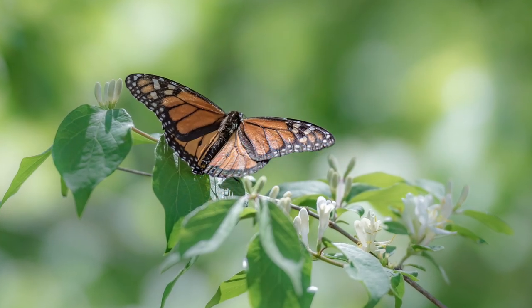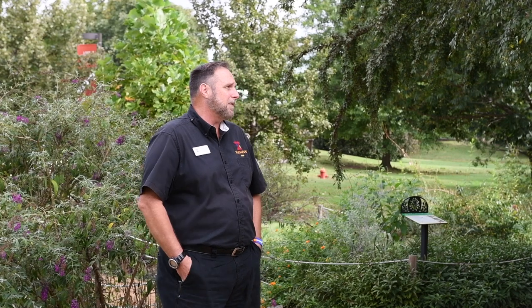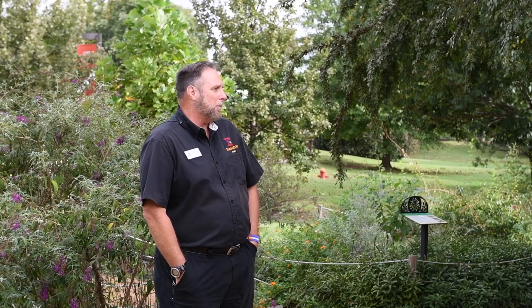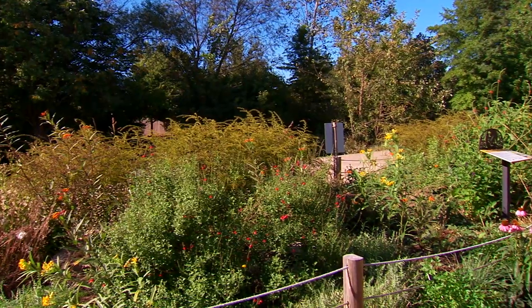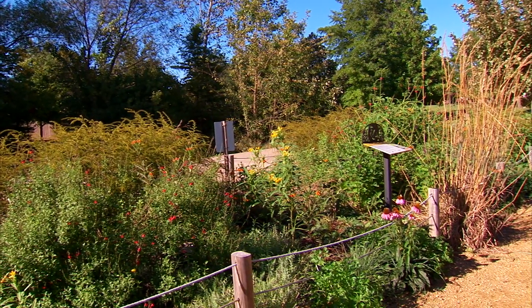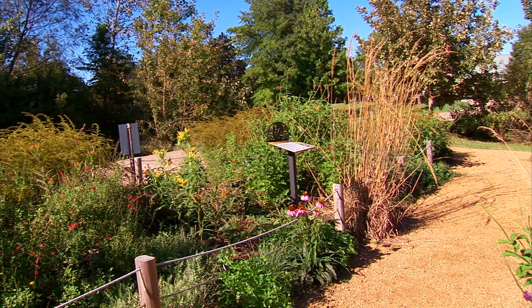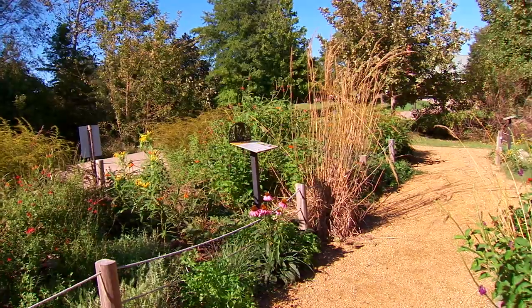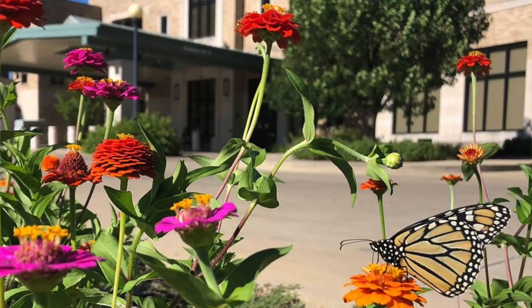When you come to the zoo and you're in this garden, one of the things you'll notice right away are these interpretive signs. These signs help walk you through the steps of what to consider if you're wanting to put in a garden at your house. You can pretty much figure out everything you need from just spending about 15 minutes in this garden, looking at all the different resources and the plants themselves, to design a garden at your house.